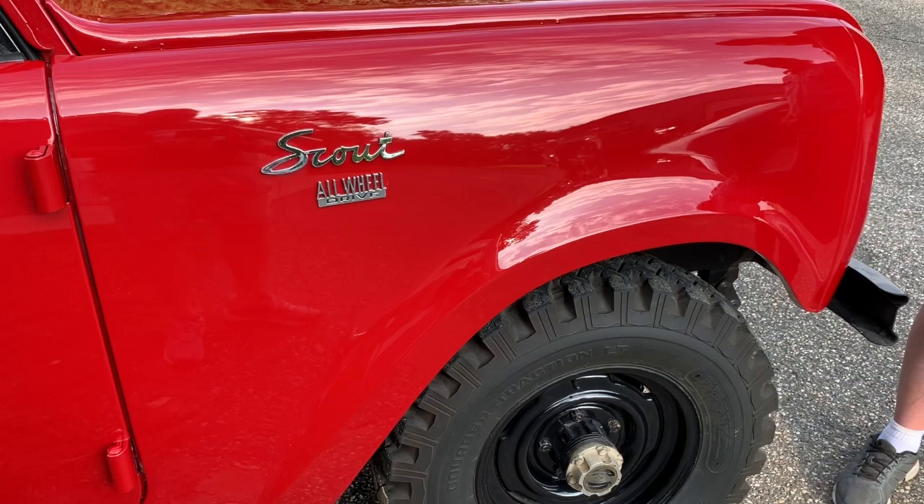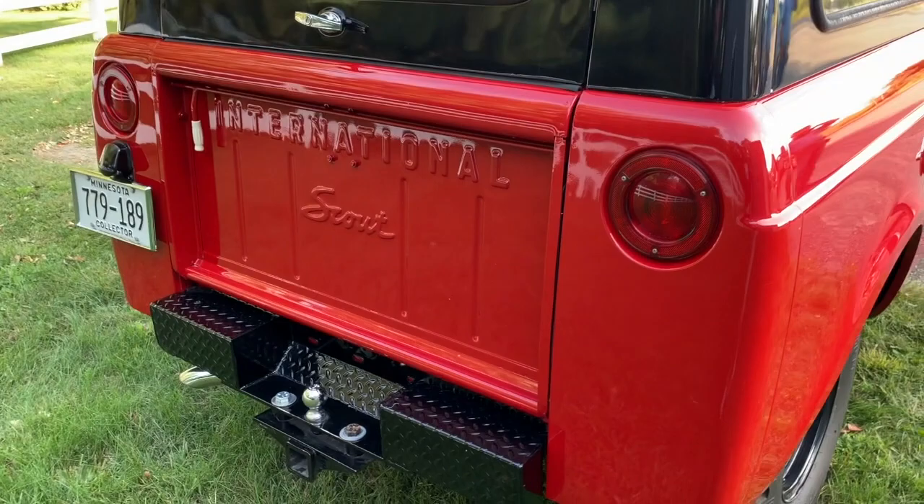It was a nice, sleeker looking thing than the Jeeps and it outsold the Jeeps almost immediately. It was available in either a full top like you see here, or you could get a half cab and have the little pickup box behind this cab. It also came in a canvas top.